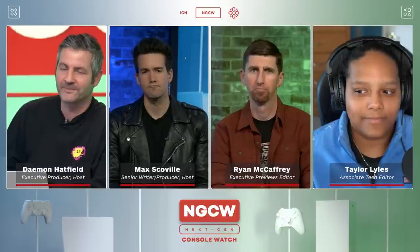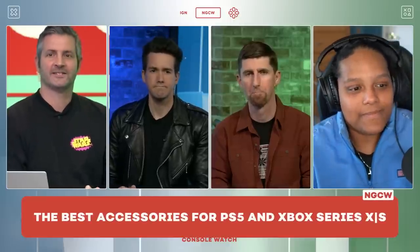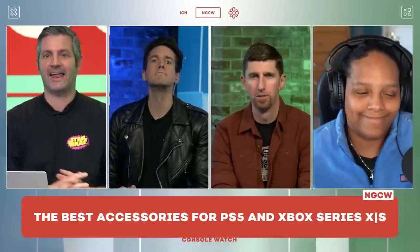I'm Ryan McCaffrey, host of IGN's Xbox Podcast, Podcast Unlocked. Always a pleasure, Damon. We have a very special guest this week, Taylor Lyles, who is IGN's tech editor. Welcome, Taylor. Thank you for having me. We've got a lot of cool stuff we're talking about today — sharing our picks for the best accessories for both PlayStation 5 and Xbox Series X.